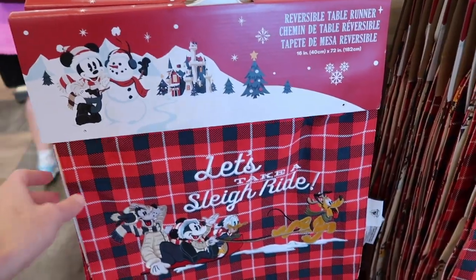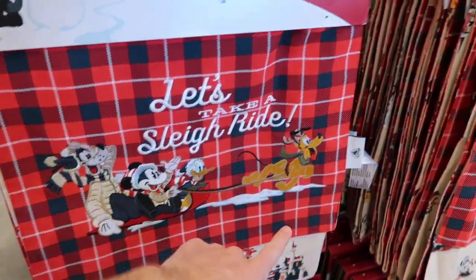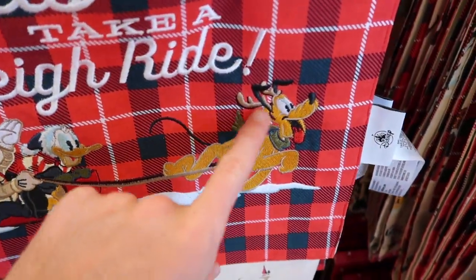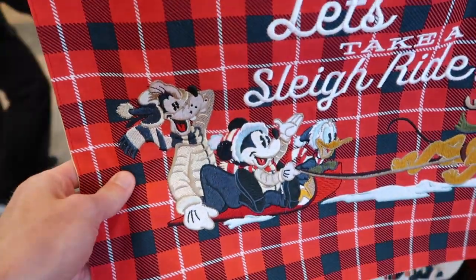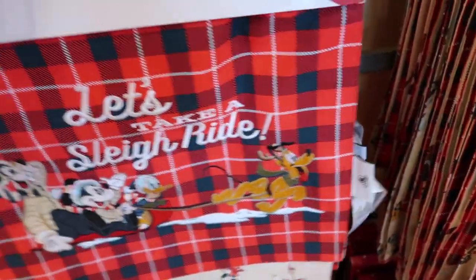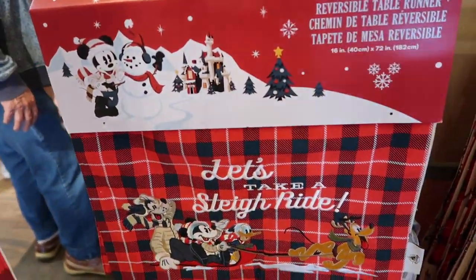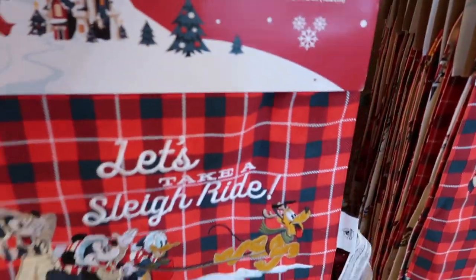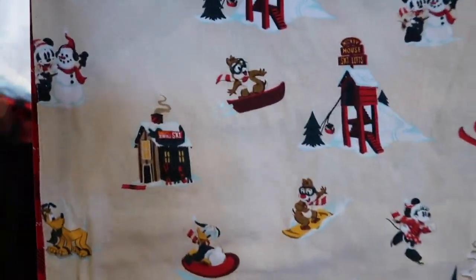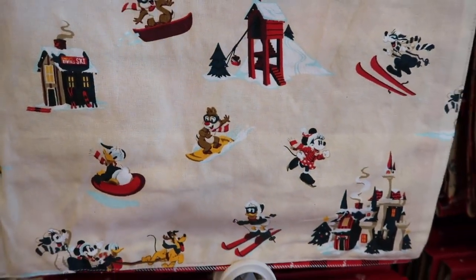Also near the front they have these cool table runners. This one says 'Let's Take a Sleigh Ride' and you got Pluto pulling — he's got his little antlers on like a reindeer — and he's pulling Mickey, Donald, and Goofy. The price on the back is $59.99, which is pretty crazy. On the other side it's got Chip and Dale and a little ski lift, which is cute.